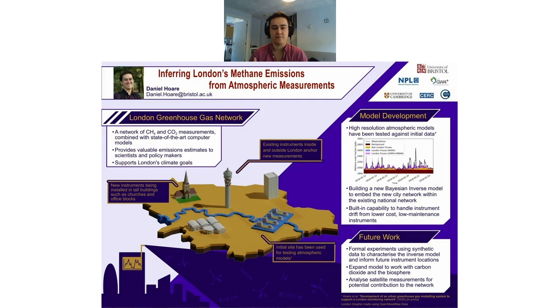Because these inform a lot of very important policy, it's key that we have a good understanding of how accurate these numbers are. So there's a second method we can use called top-down methods, where we take atmospheric measurements and combine atmospheric models and statistical methods to get an independent answer of how much greenhouse gas is being emitted. The UK is one of three countries that does this at the national scale already.